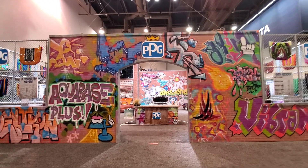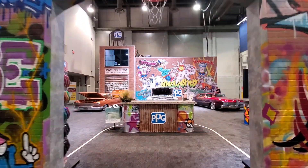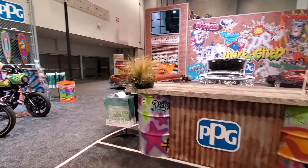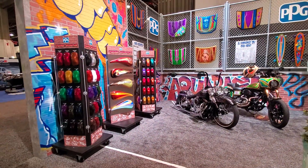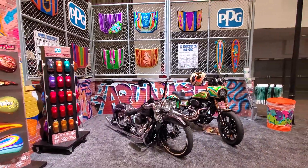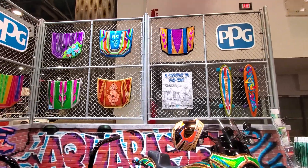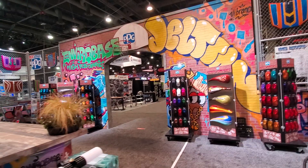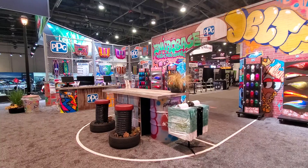Hey hey hey, SEMA 2019, it's a PPG booth — check out this bad booth here. As you walk in, look at all these different color samples. They got motorcycles, all different colors, skateboards. Name it — up on the fences you got a basketball hoop up there.